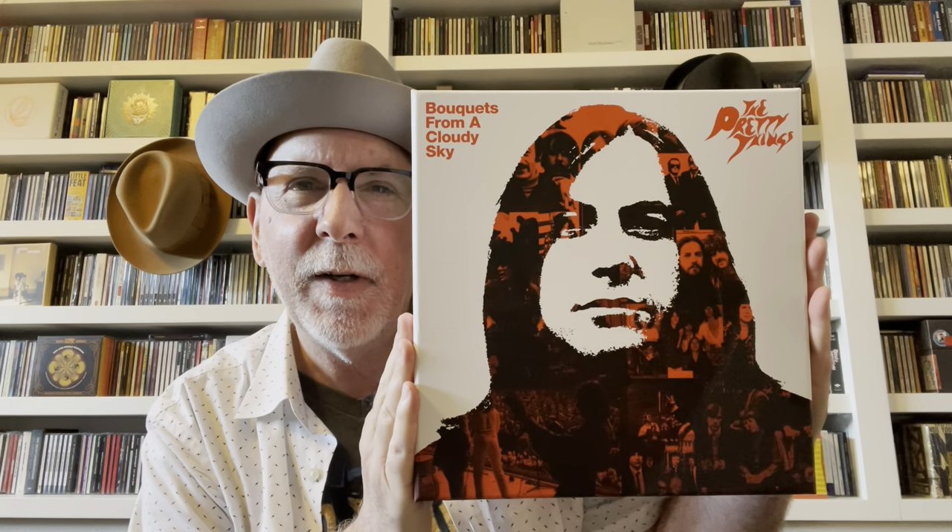Coming in at number 4: The Pretty Things — one of Jimmy Page's favorite bands. In the 70s, the Pretty Things were signed to Swan Song Records, Led Zeppelin's own imprint for Atlantic Records. This box set, called Bouquets from a Cloudy Sky, came out when the rights to their music came back to the members of the band. They were one of the early mid-60s blues bands alongside the Yardbirds and John Mayall and the Bluesbreakers — a hard rockin' blues band that went through many incarnations.